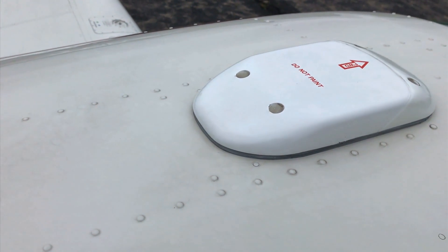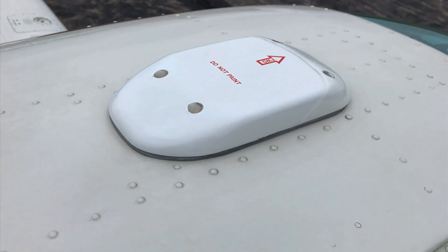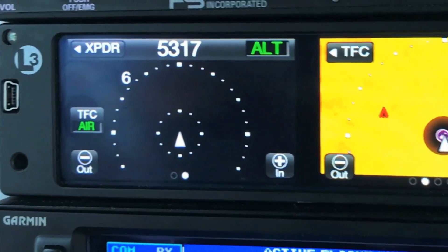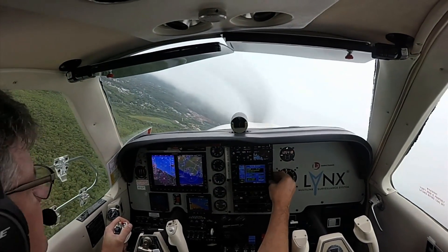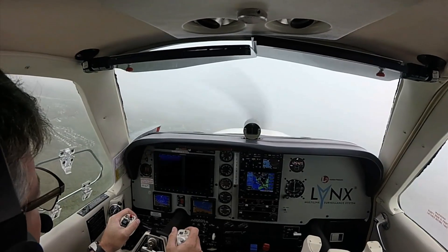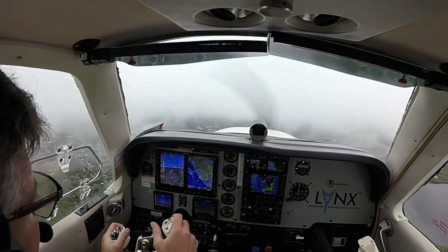I'm going to activate the active traffic, which is an option in the NGT-9000. By doing so I'll be able to view any transponder-equipped aircraft that may be in the area or in the traffic pattern. Even though it's a low day, the clouds are high enough where someone could still be doing touch and goes, or perhaps there may be an aircraft on approach. Scaling out to the 12-mile range — today I don't see anybody out there.